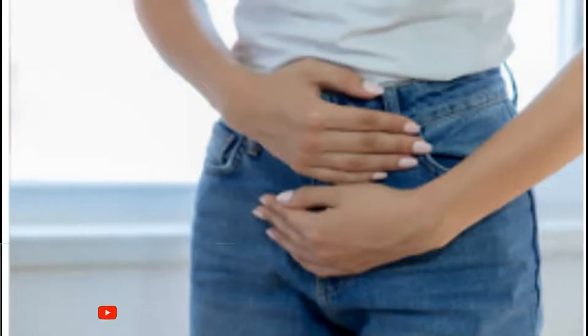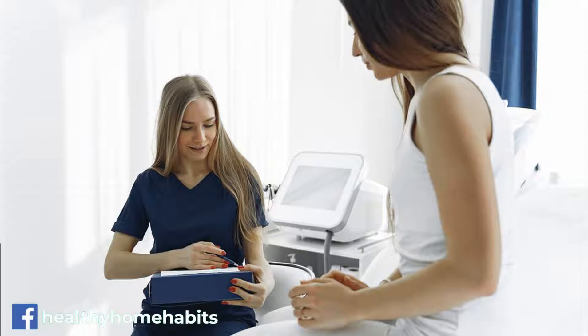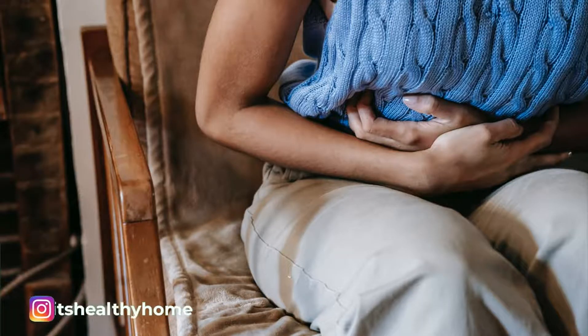Taming belly bloat. Gas and bloating are common and unwelcome, but they can be reduced. While underlying medical conditions must be ruled out by seeing your doctor, bloating is often caused by gas. Dietary adjustments may help.